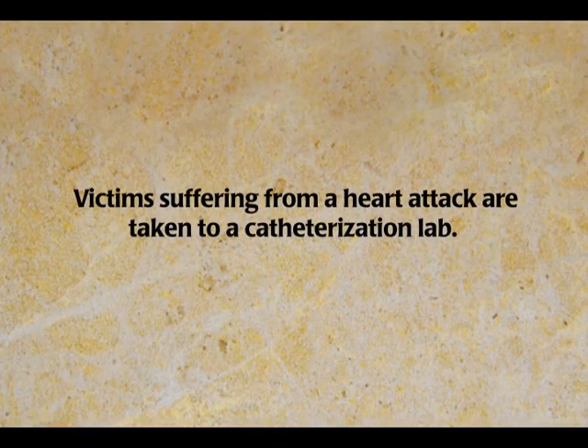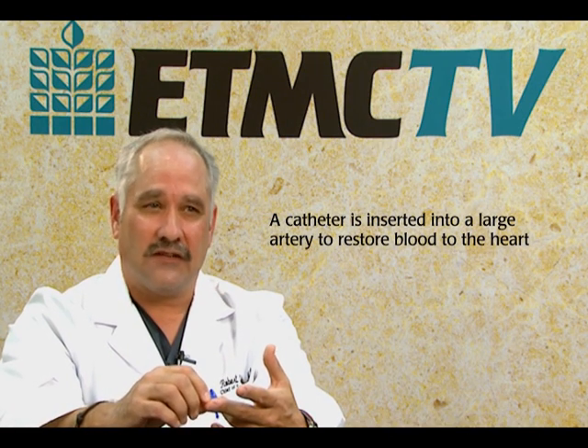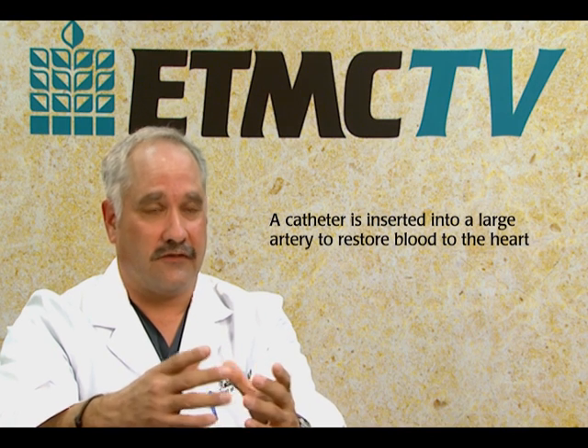If, on the other hand, blood tests or your EKG or your presentation indicates that you are currently having a heart attack, then typically we put you in what's called the cath lab. The cath lab is where specially trained personnel along with a cardiologist will actually intervene in your heart attack by opening up the artery, taking the clot out, and putting in what's called a stent — a support inside the artery to keep it open — restoring blood to the heart that was without blood just moments before.